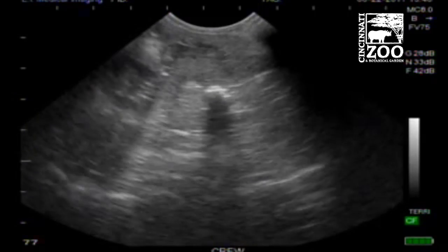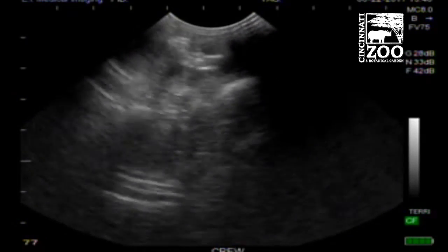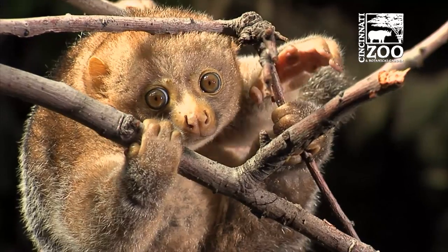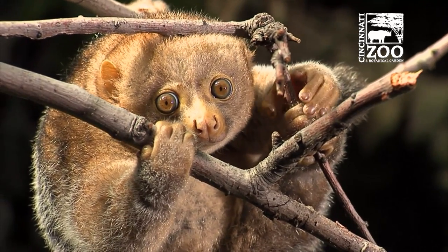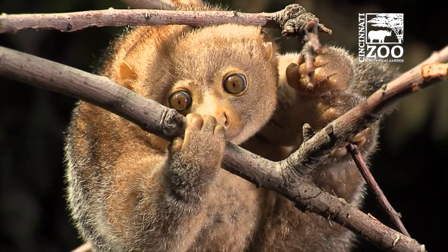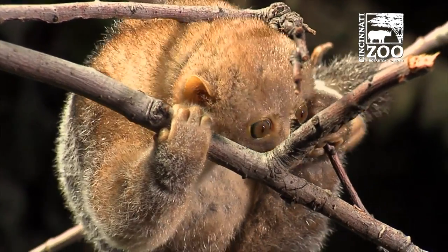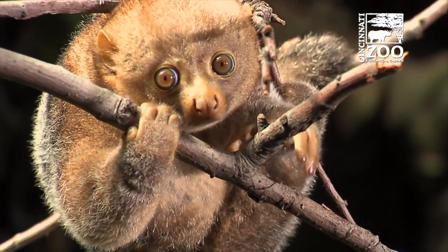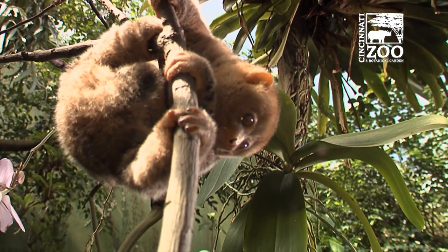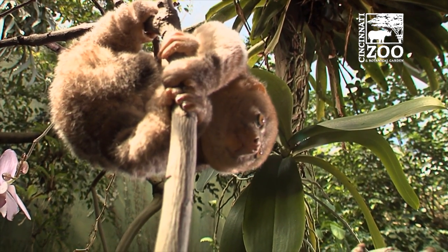A little bit more on pottos — they come from West and Central Africa. They're prosimians, like bush babies and lorises; they're actually in the loris family. Lorises are the Asian version. They're forest animals, usually solitary, brown in color, and relatively slow-moving. There's only four zoos in the U.S. that are currently even exhibiting them.